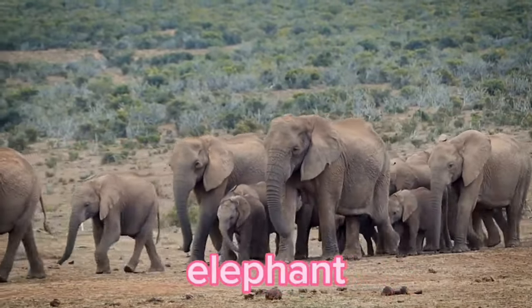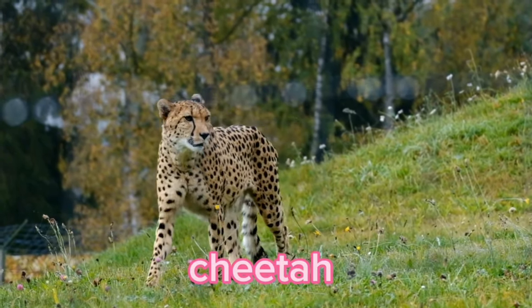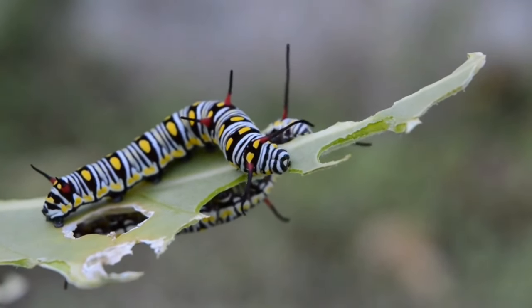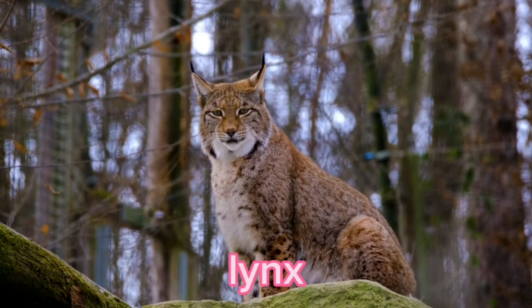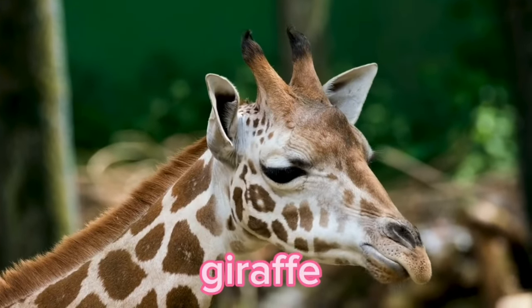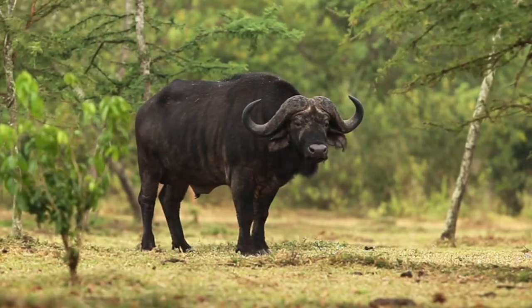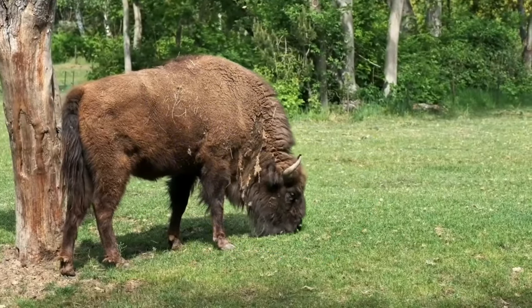Elephant. Cheetah. Tiger. Caterpillar. Lynx. Giraffe. Lion. Buffalo. Yak.